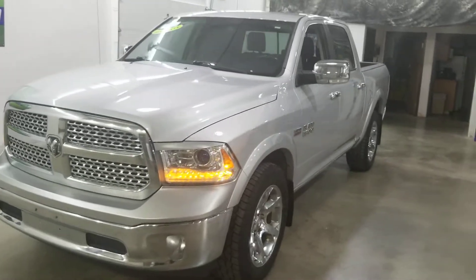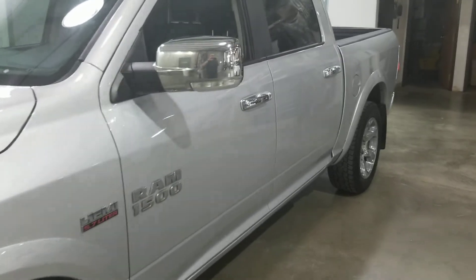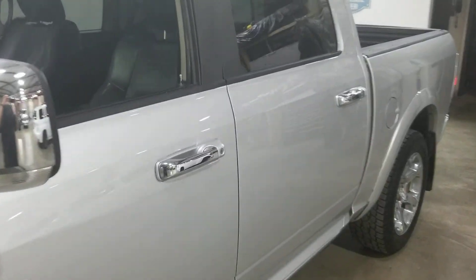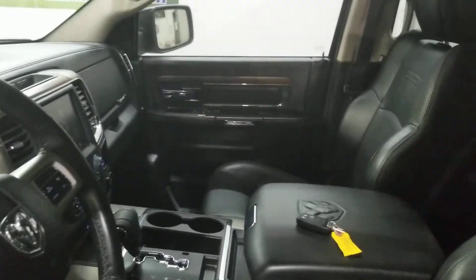It's got the Hemi, automatic four-wheel drive, power sunroof, heated and cooled leather seats with a black interior, oversized touchscreen, Alpine Audio, remote starter, and so much more.